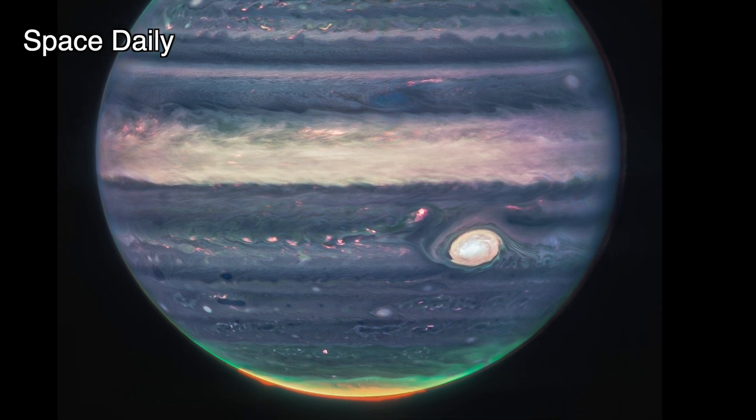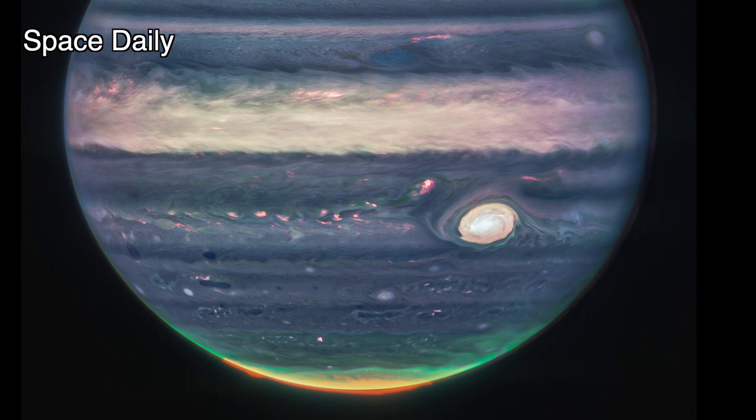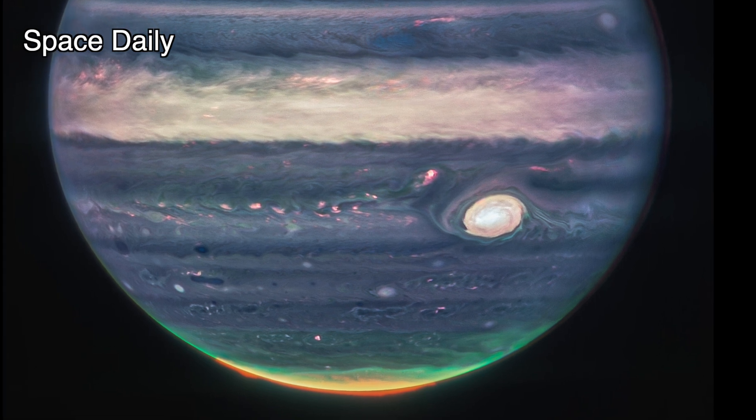In the Great Red Spot, a famous storm appears white in these views, as do other clouds, because they are reflecting a lot of sunlight.